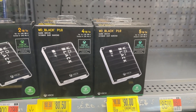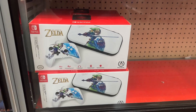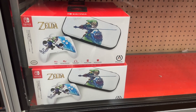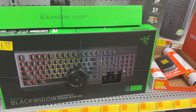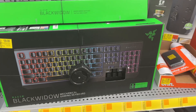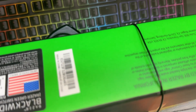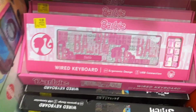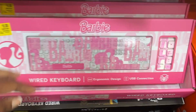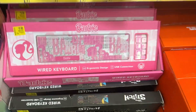The game drive for the Xbox is for $83. The four-terabyte is $80.50 and then the five-terabyte is $90. And then here we have the Zelda Nintendo Switch kit that is marked down to $29.88. And this Razer BlackWidow mechanical gaming keyboard for $59.